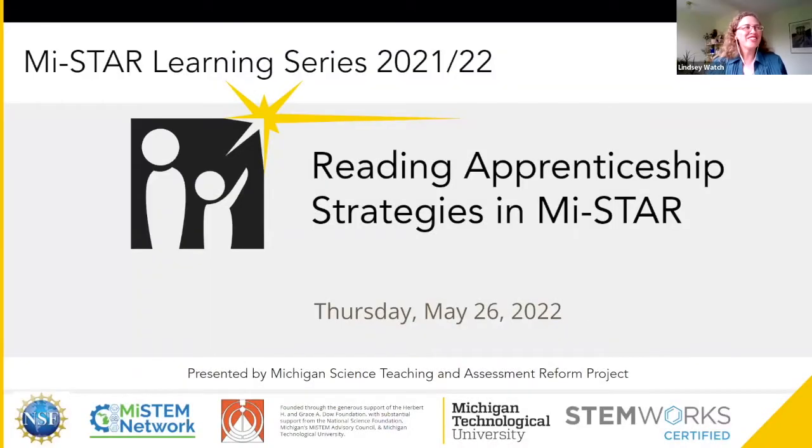Thank you so much, everyone, for joining us today for the MyStar Learning Series, the last one of the school year. We really appreciate you being here today.